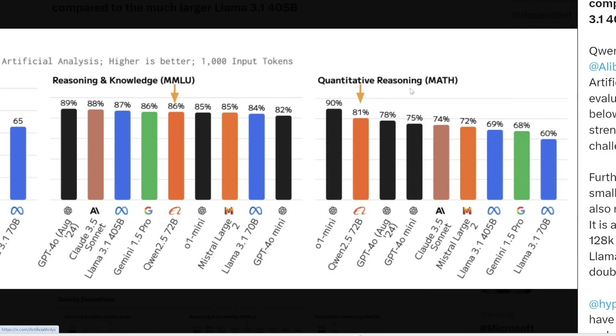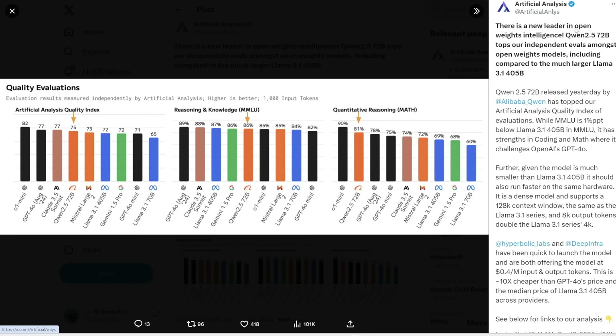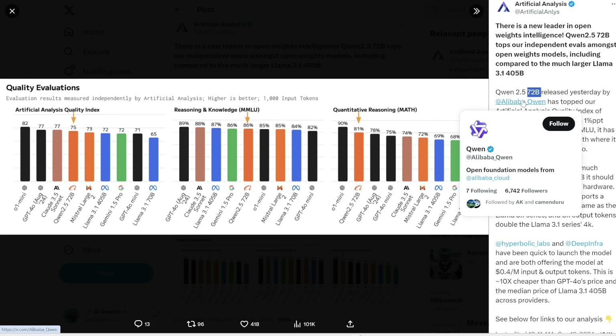The most impressive thing to take away is that Qwen 2.5 is small — only 72 billion parameters — much smaller than Llama 3.1's 405 billion parameters. In theory, the more parameters you have, the smarter and more performant your model will be, all else being equal. So the fact that this 72 billion parameter model could outperform Llama's 405 billion parameter model, and even competes with GPT-4o which is closed source and roughly 1.76 trillion parameters, is a very impressive feat. And because of its small size, it can run a lot faster — you can actually run this on some high-end consumer hardware.